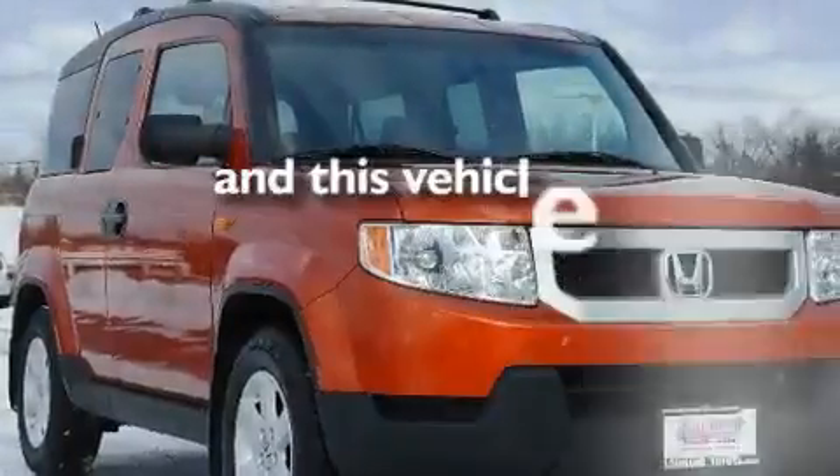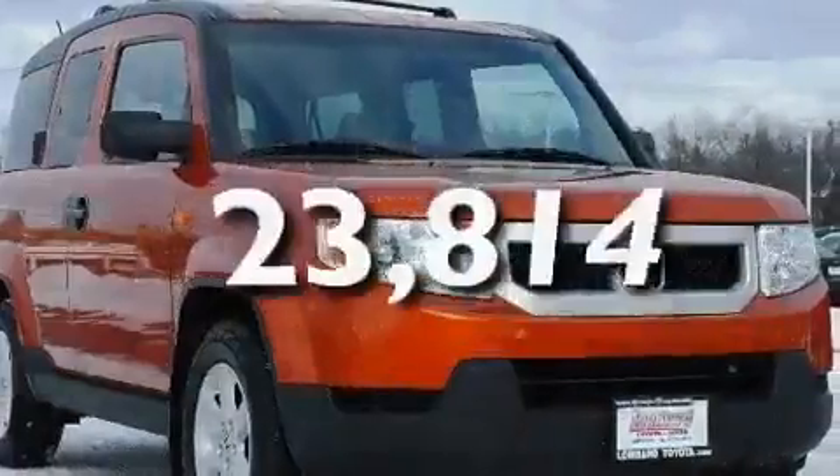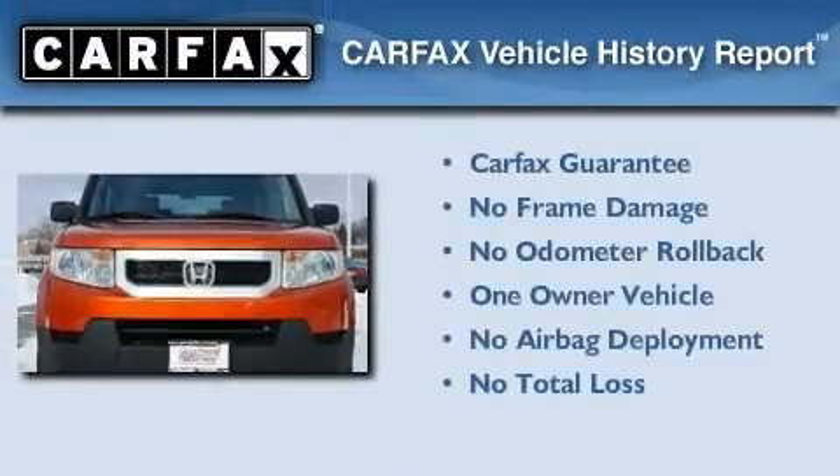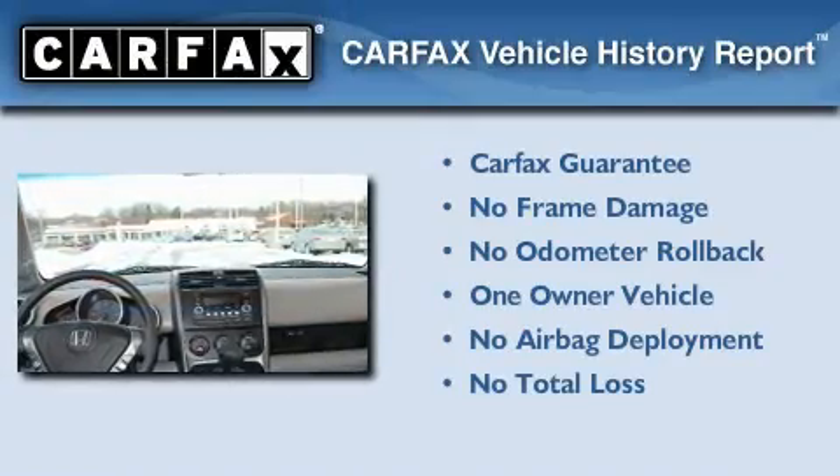This vehicle has fewer than 24,000 miles on the odometer. This Honda has had only one owner, and it qualifies for the Carfax buyback guarantee.